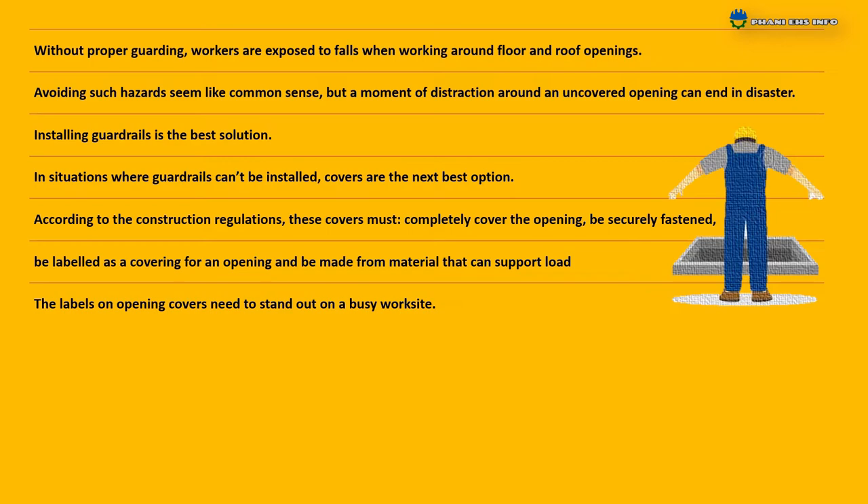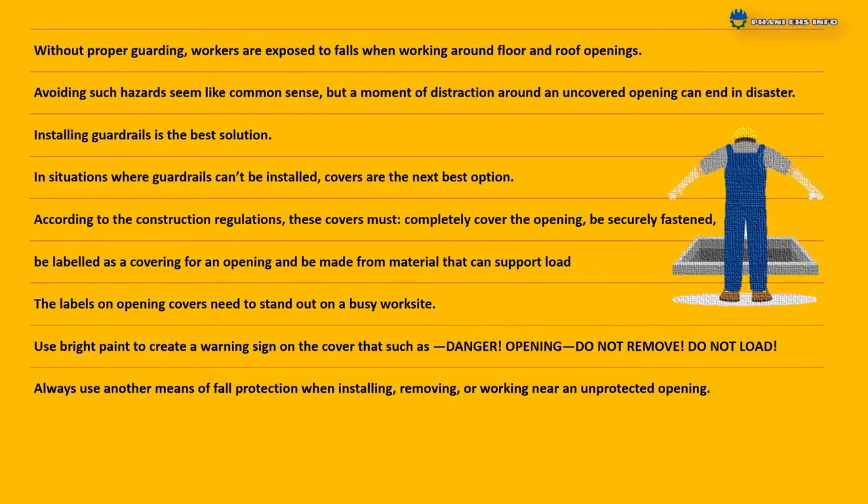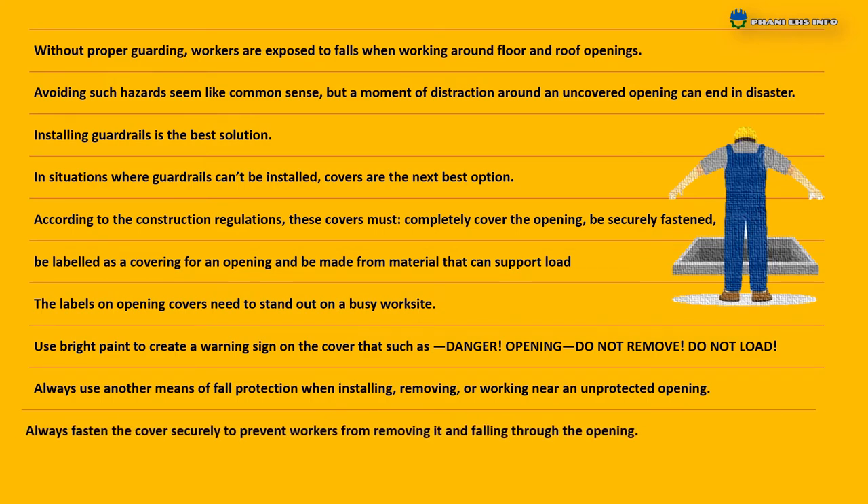Use bright paint to create a warning sign on the cover that says something such as: Danger — Opening. Do Not Remove. Do Not Load. Always use another means of fall protection when installing, removing, or working near an unprotected opening.